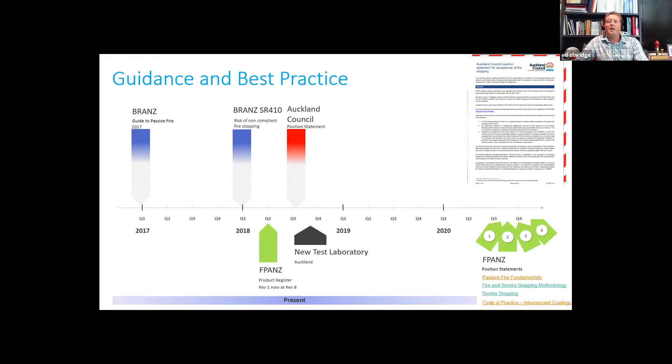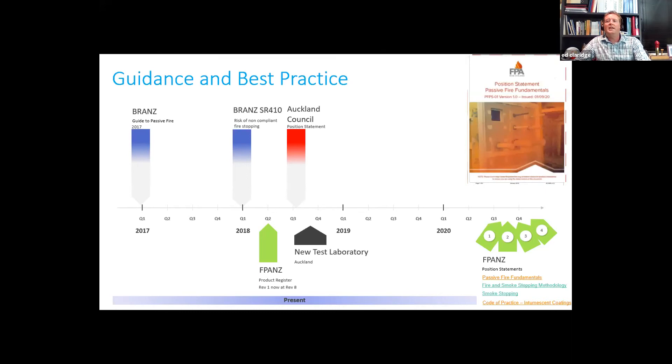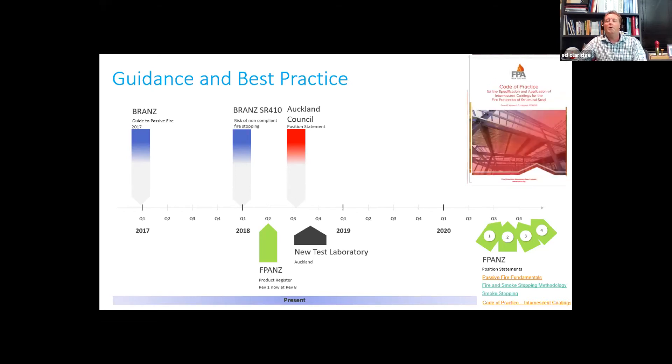Following on from that, Auckland Council produced a position statement to cement our requirements as a regulatory authority in terms of design documentation and delivery of passive fire protection. We then saw a flurry of documents worked on over subsequent years provided by the Fire Protection Association, including passive fire fundamentals, the fire and smoke stopping methodology, guides to smoke stopping, and importantly — in quite a major body of work — a code of practice for intumescent coatings.